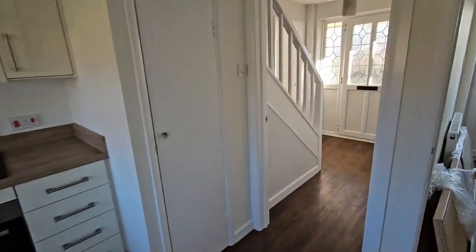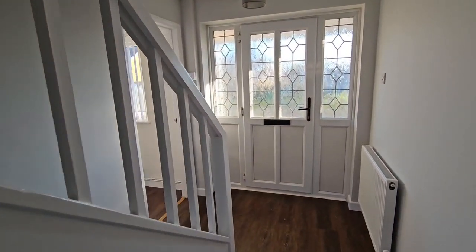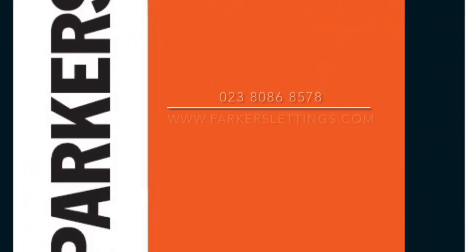So that concludes our video tour today of this three-bedroom house from Valley Road. For further information, contact Parker's Lettings on 02380 868578 or visit our website at parkerslettings.com.